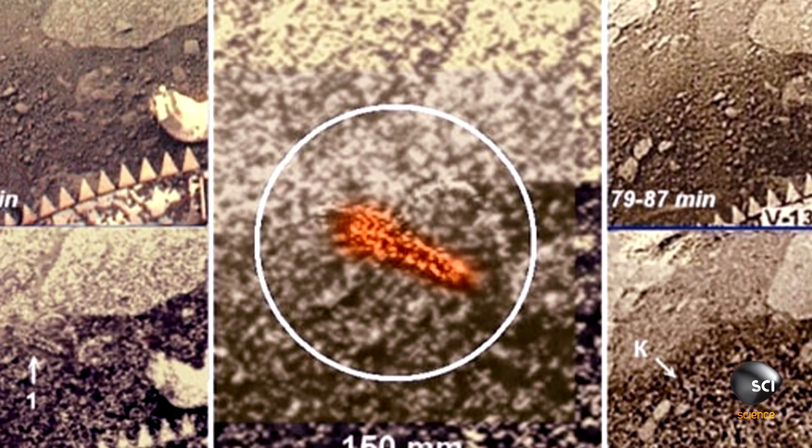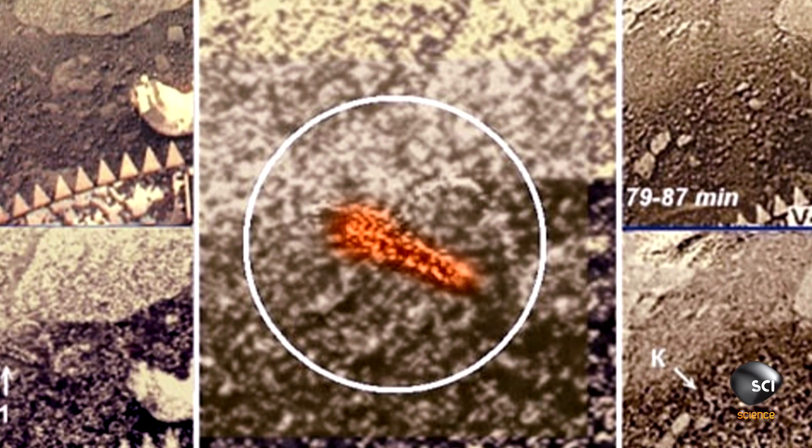In the absence of any further evidence for the existence of scorpion creatures on Venus, we can only guess at what the shape in the image might be. My take on this image is that we're looking at a furrow that was dug by the instrument cover after it was ejected from the Venera 13 craft.